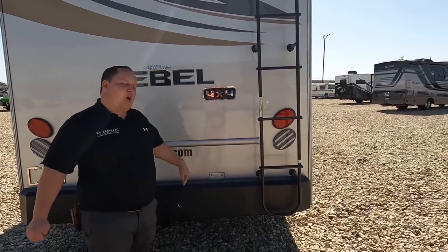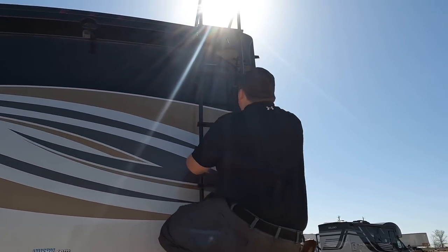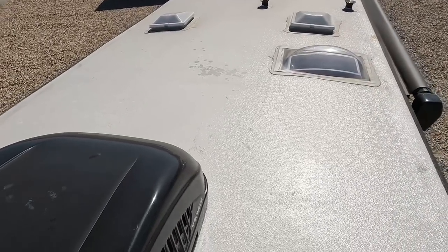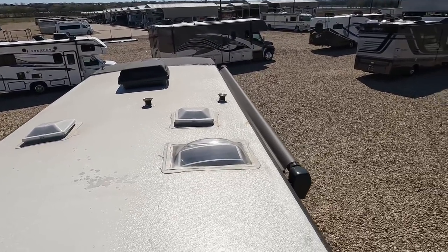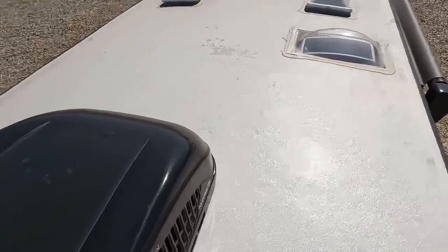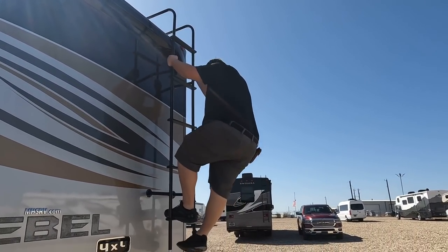Let's get up on the one-piece fiberglass roof. Up here you can see the nice one-piece fiberglass roof — not one but two air conditioning units. I love that. Right up there is your Winegard digital antenna, and you can see places for MaxAir fans.